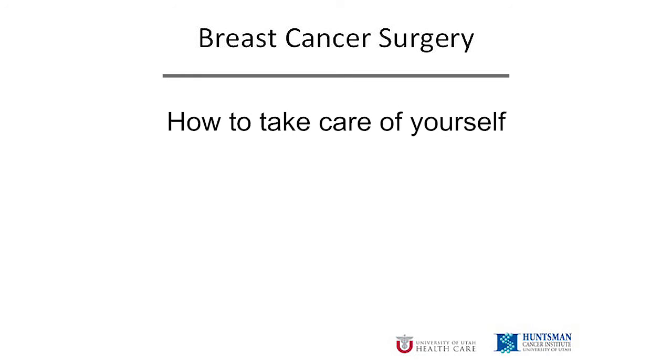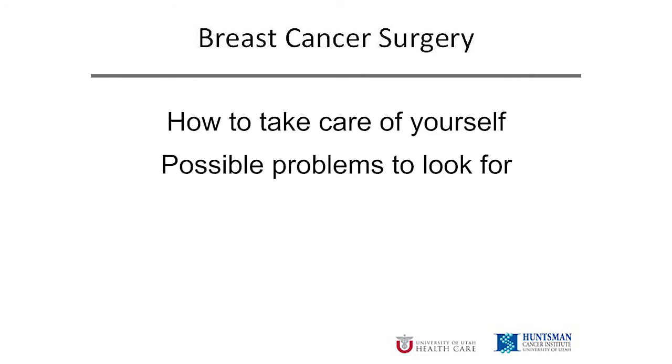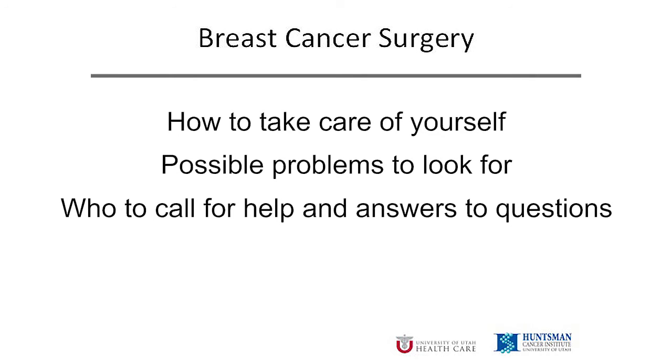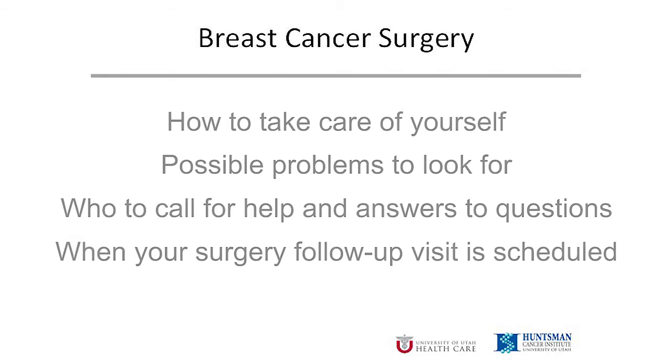Before you go home, we will give you instructions for how to take care of yourself, possible problems to look out for, and who to call if you have questions. We will also tell you when you are scheduled to come back and see your surgeon. If you have any questions or concerns about your surgery or the home care instructions, please call. We want to hear from you so we can help you and reassure you.